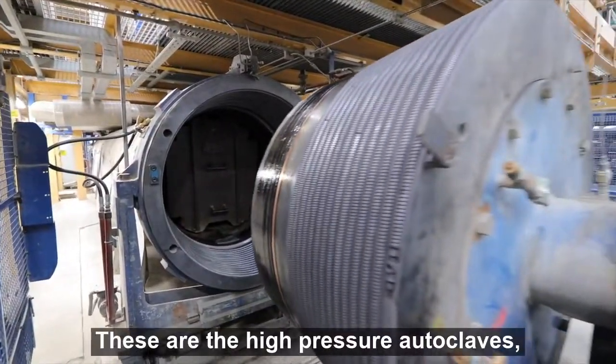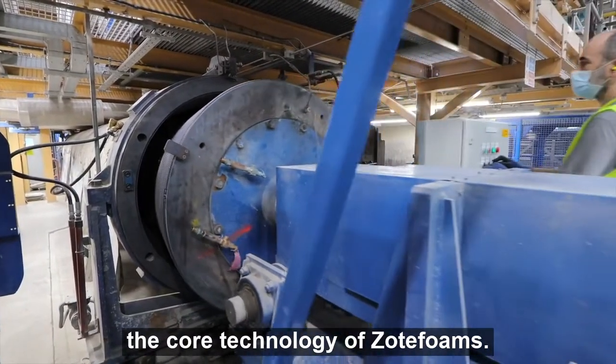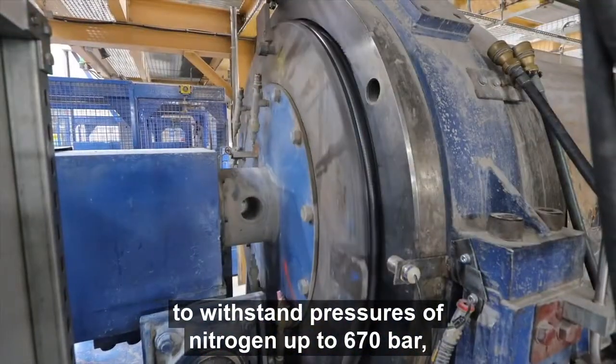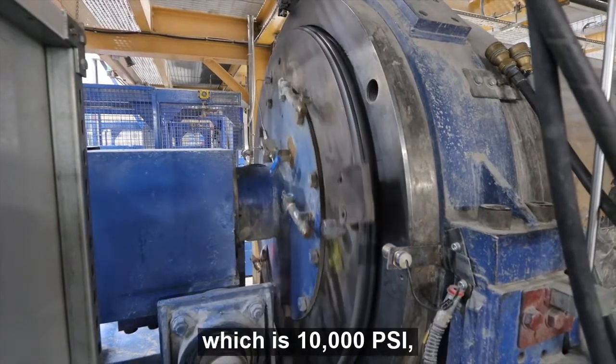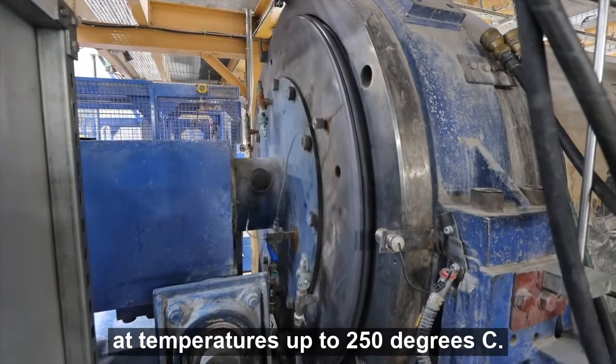These are the high-pressure autoclaves — the core technology of Zoat Foams. The vessels are precision engineered to withstand pressures of nitrogen up to 670 bar, which is 10,000 psi, at temperatures up to 250 degrees C.